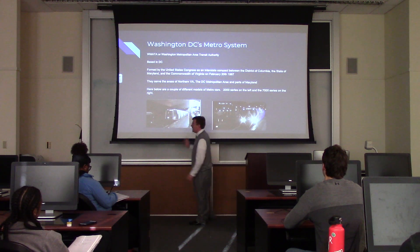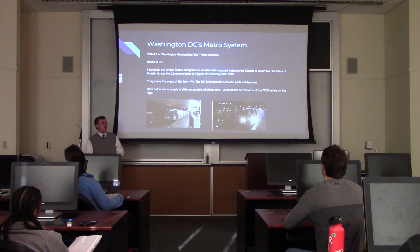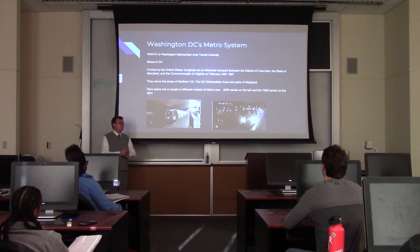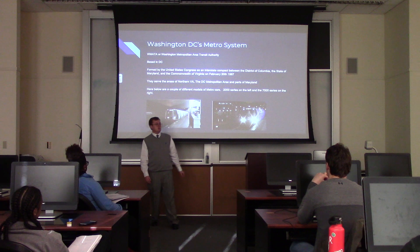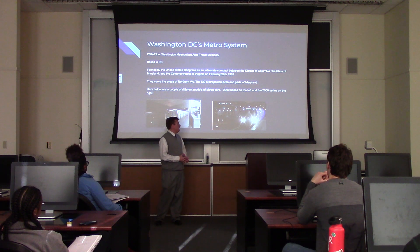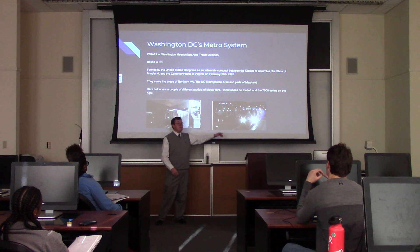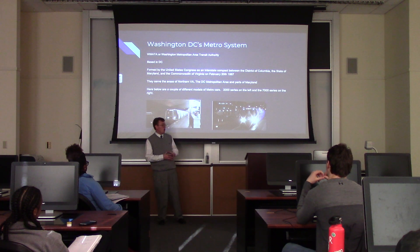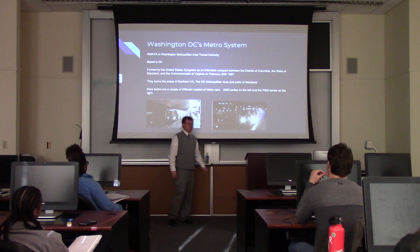Here below I see a couple of different series of cars. These 2000 series cars were put into service in the early 80s and were manufactured by Hitachi Rail, Italy — so these were built outside the United States. On the right is Metro's newest: the 7000 series cars, put into service in 2015, manufactured by Kawasaki — as many of you know, they also manufacture motorcycles. My family and I rode in one of these cars when we were in D.C. over break, and these are really nice.